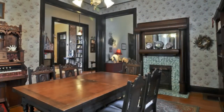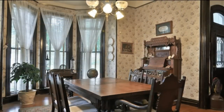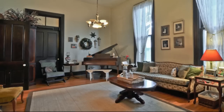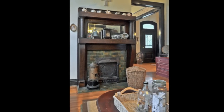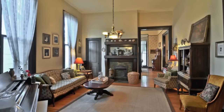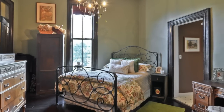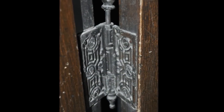The home features a large formal dining room with original fireplace mantles and light fixtures. The formal living room offers elegance and a second fireplace. The master bedroom suite is 15 by 15 and features many original Victorian details.